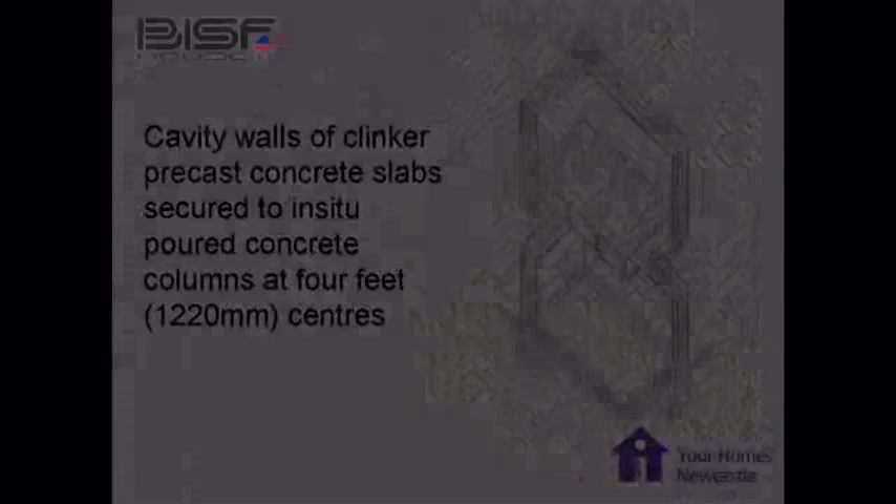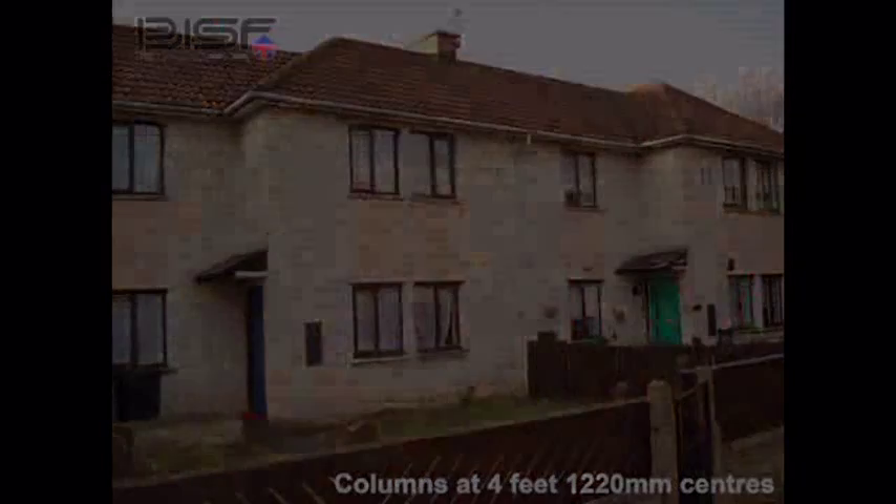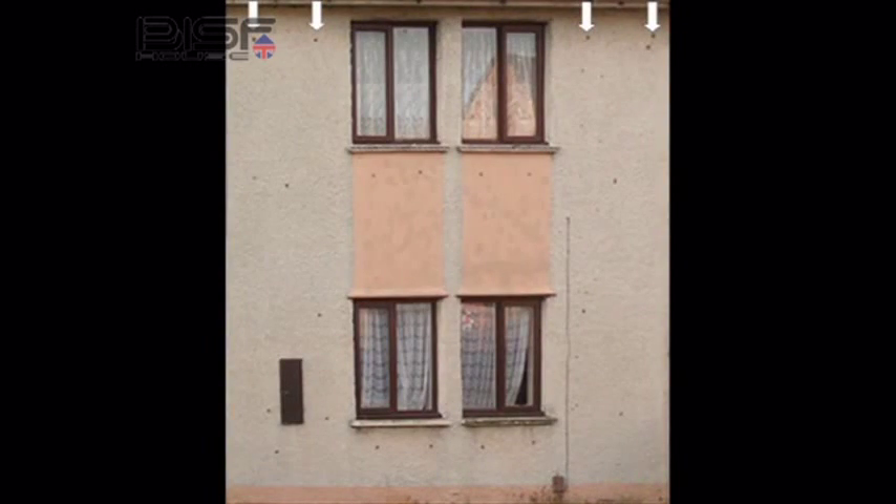The next picture shows the in-situ poured concrete columns and the little timber button used for the formwork. They built the walls up gradually, then poured the concrete and glued it all together. I took this photograph because it shows quite clearly that the cavities have been insulated — those little blips are all drill holes, and to get the cavity filled you've got to work within the four-foot module of the columns.